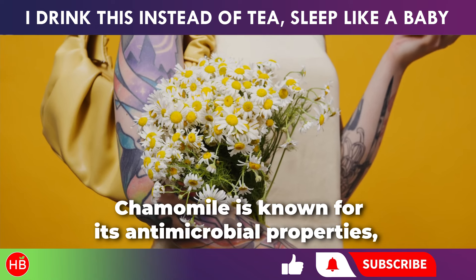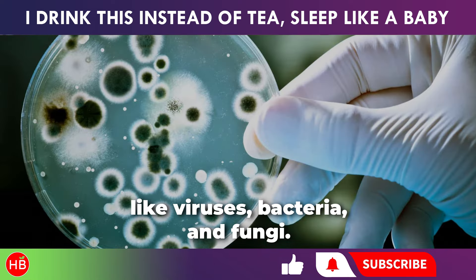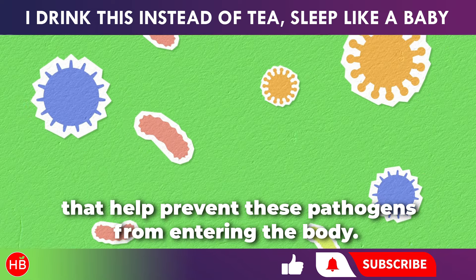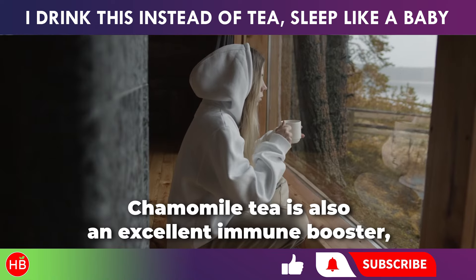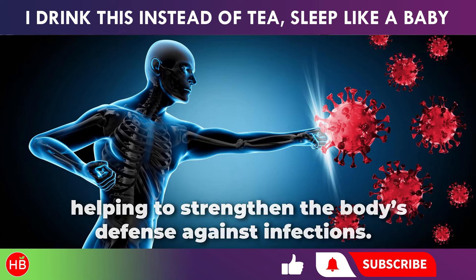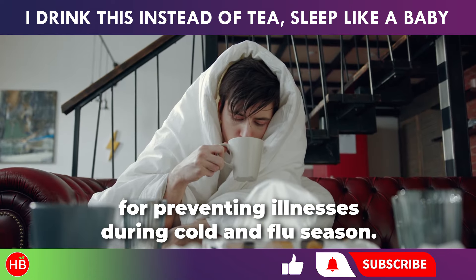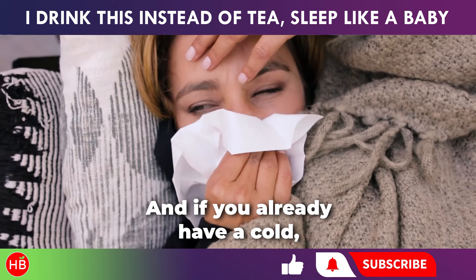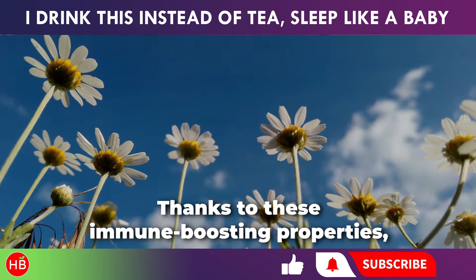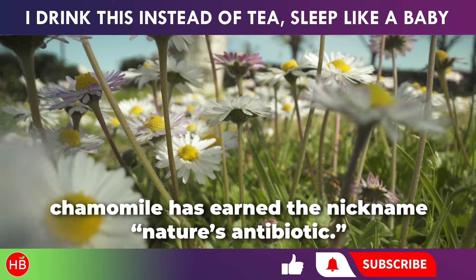Chamomile is known for its antimicrobial properties, which means it can fight against harmful microorganisms like viruses, bacteria, and fungi. Chamomile also has disinfectant qualities that help prevent these pathogens from entering the body. Chamomile tea is also an excellent immune booster, helping to strengthen the body's defense against infections. This protective effect makes chamomile tea a great choice for preventing illnesses during cold and flu season. And if you already have a cold, chamomile tea can soothe a sore throat and improve overall well-being. Thanks to these immune-boosting properties, chamomile has earned the nickname Nature's Antibiotic.